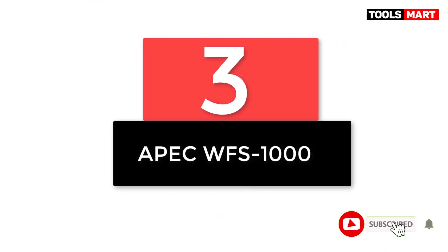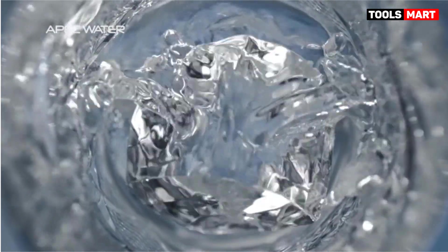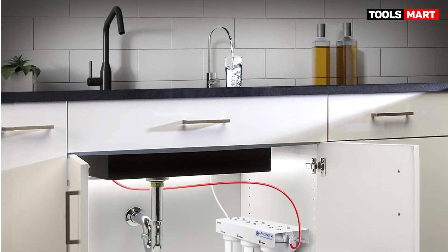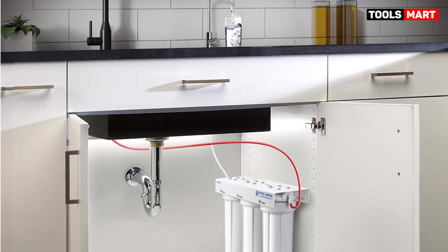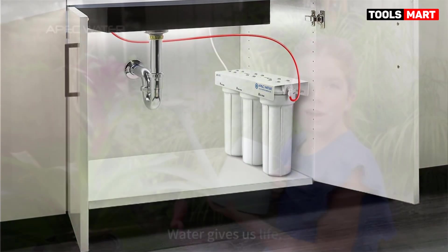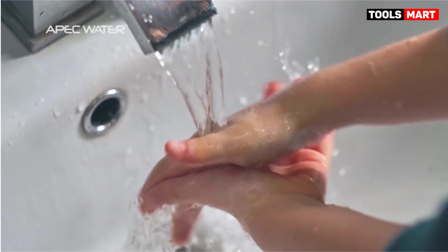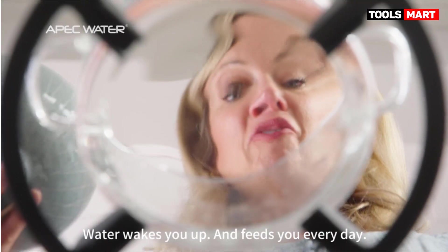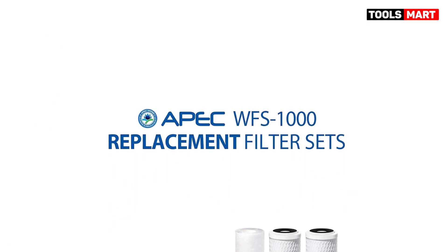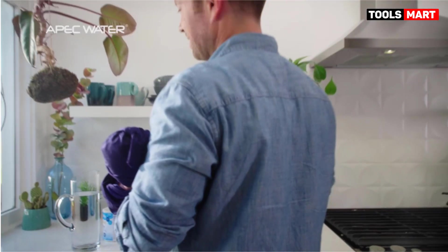Number 3: the OPEC WFS1000 — an under-the-sink model offering easy installation and reduced annual costs, with a slight trade-off in filtering ability. The OPEC WFS1000 is a reliable and efficient water filter that offers satisfactory contaminant removal, great taste, and a user-friendly setup. Despite its struggles with sulfates and iron, it performs admirably in removing fluoride, copper, lead, and chlorine. The filter received high marks for its neutral, crisp flavor. The three-stage filters have a 12-month lifespan and relatively low replacement costs, making it a great value for an under-the-sink system.